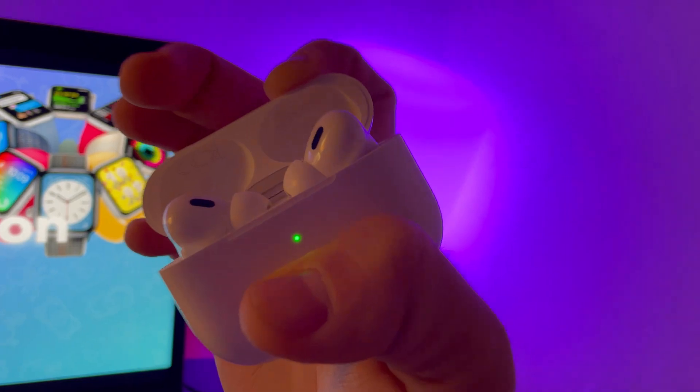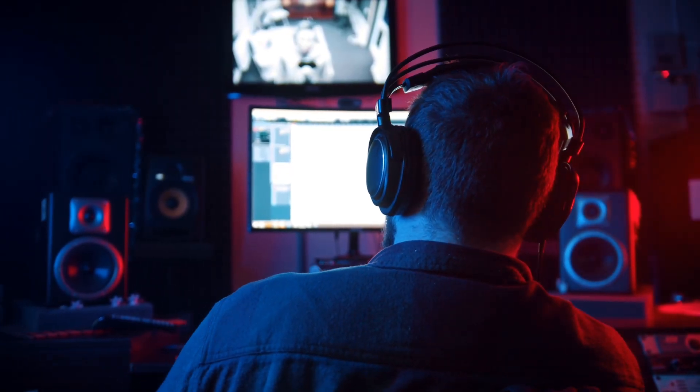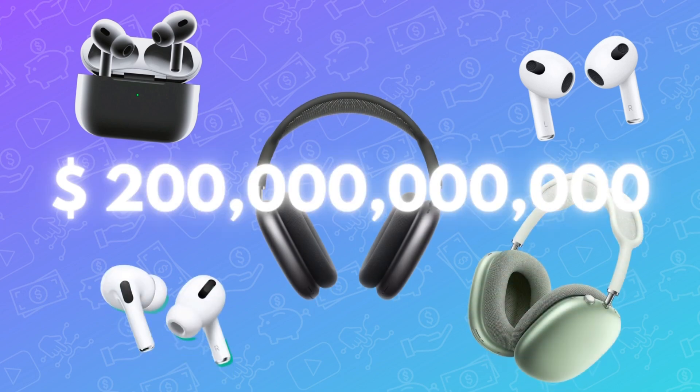If AirPods were a separate company, it would be the largest in the audio industry. By specialist estimations, it would be worth around 200 billion dollars.